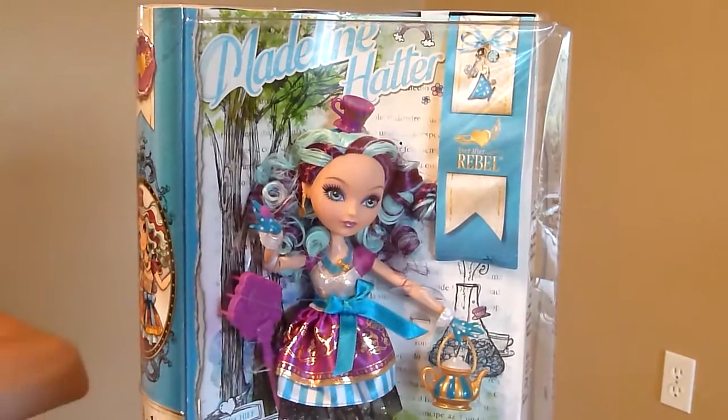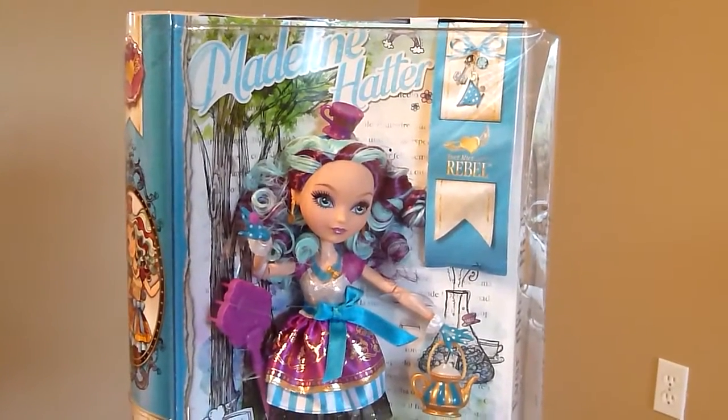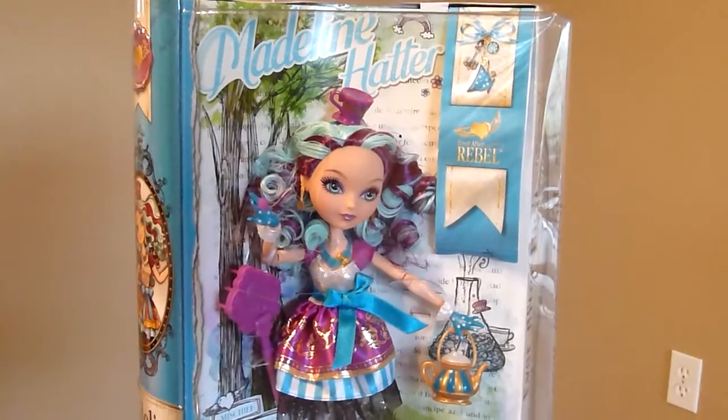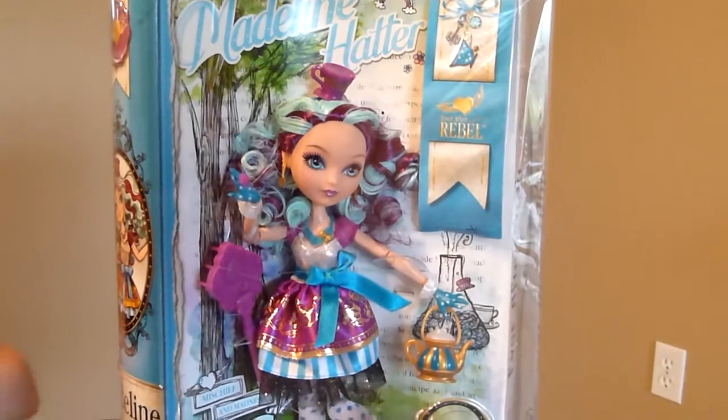Hey everybody, this is Kaylee here and I got Madeline Hatter and I'm so happy that I got my first ever After High doll. I love her so much — she's my favorite and I like these a bit better than the Monster High series.